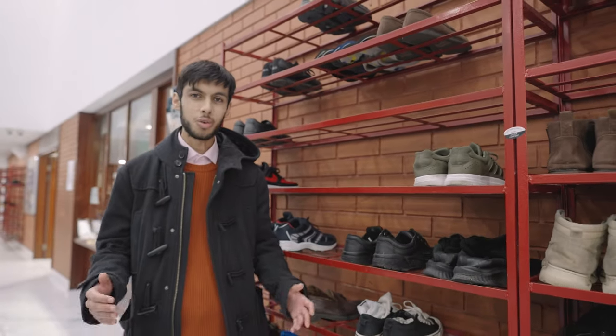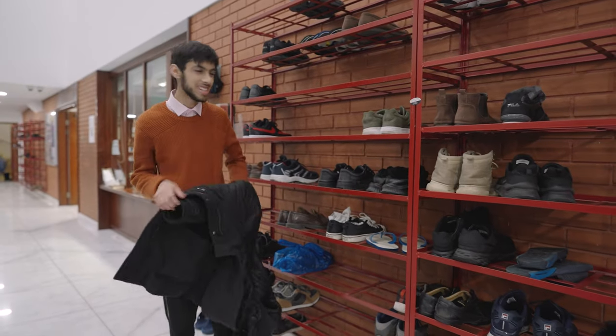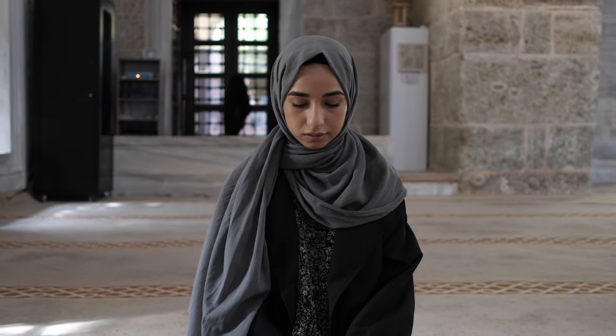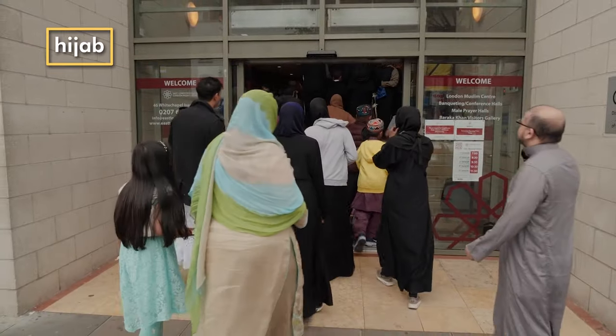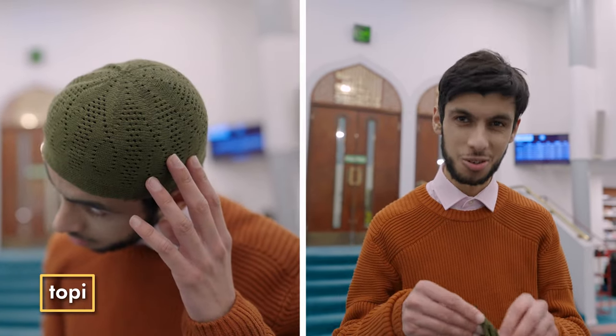The inside of the building is always kept clean as a sign of respect to Allah. So the first thing I do is take off my shoes and leave them in these racks here. Girls and women should also cover their heads with a scarf called a hijab inside the mosque. A lot of boys and men like to wear a little cap like this, called a Kufi.